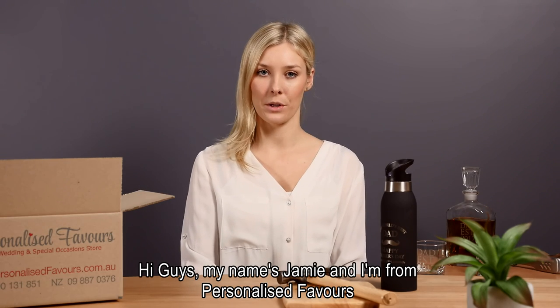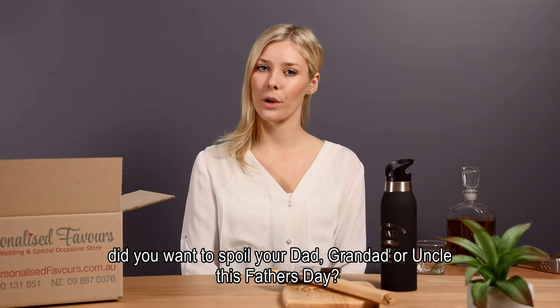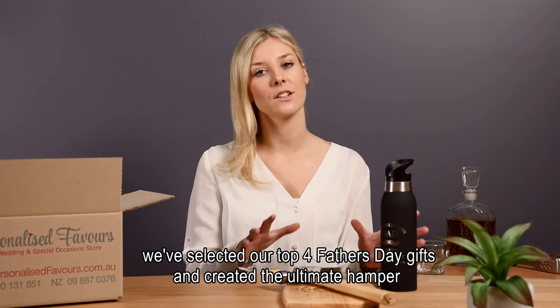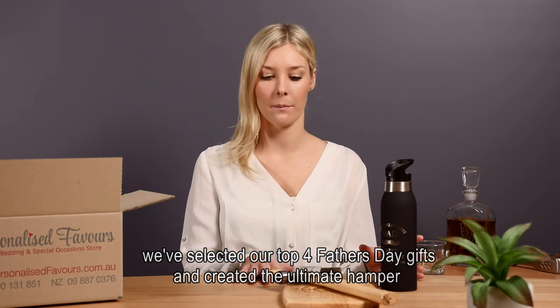Hi guys, my name's Jamie and I'm from Personalised Favors. Did you want to spoil your dad, grandad or uncle this Father's Day? We have selected our top 4 Father's Day gifts and created the ultimate hamper.